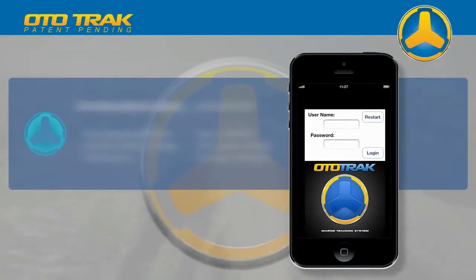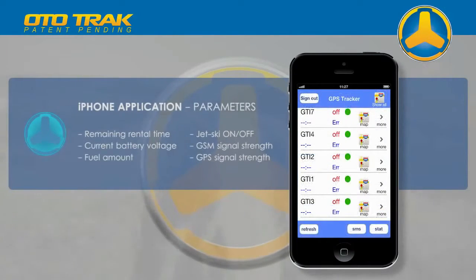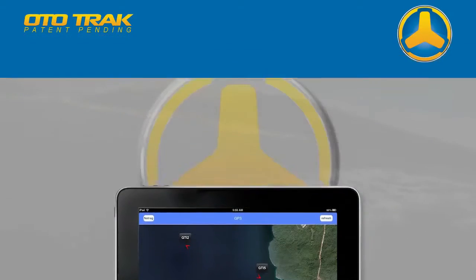The iPhone application offers constant insight into these parameters. Locating the jet ski on Google Earth maps is also possible via the iPhone application, which is especially useful when all visual contact with the watercraft is lost.